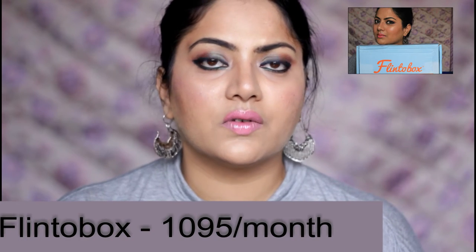I subscribed for my first Flinto Box in February this year. A single Flinto Box costs around 1,095 rupees and has five to seven activities for kids as per their age. Miska's age fell in the two to four year group, and I booked three months of subscription. Every month has a theme, and around that theme the entire activities of one Flinto Box are designed.